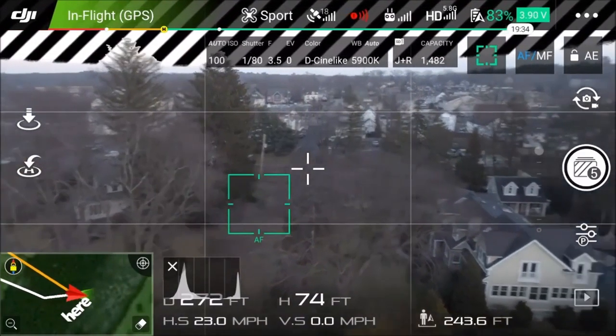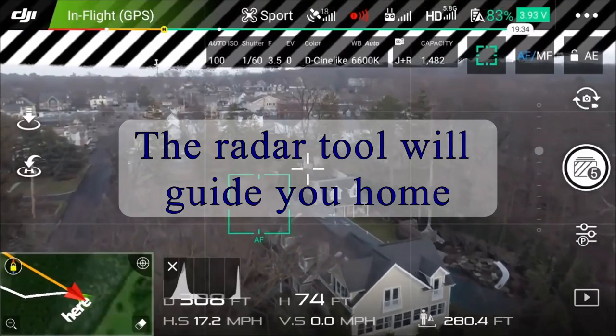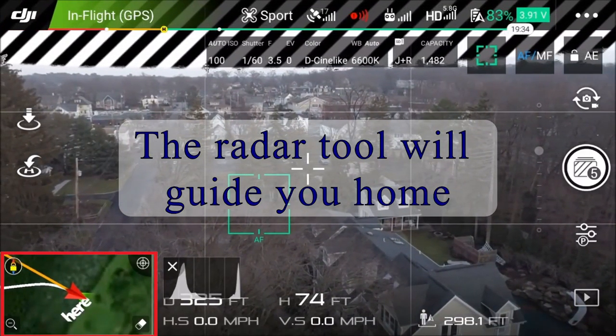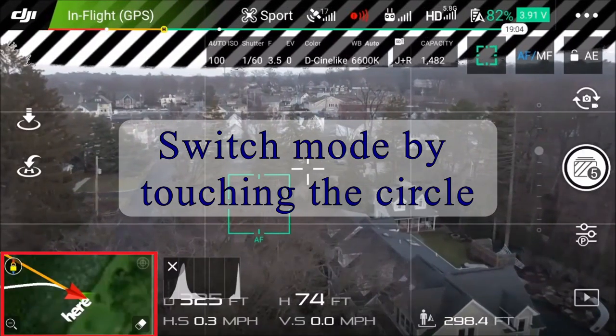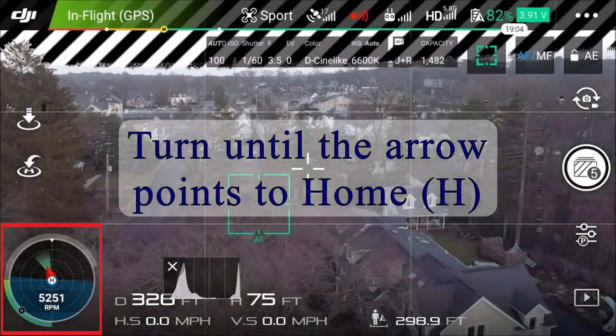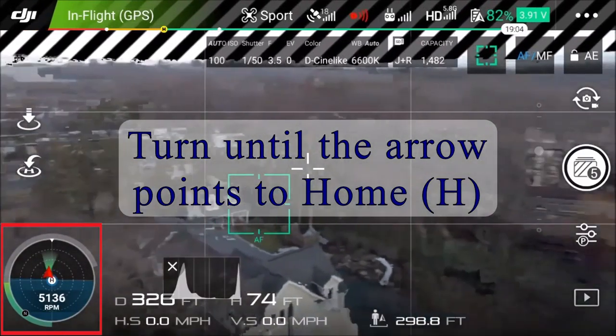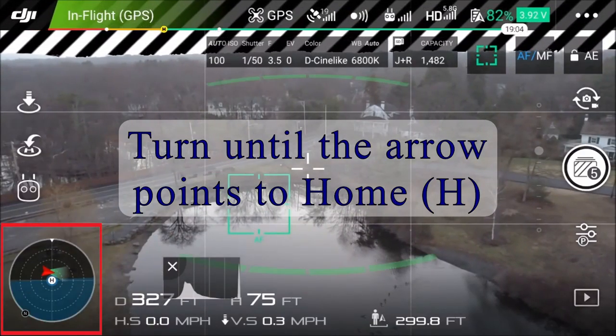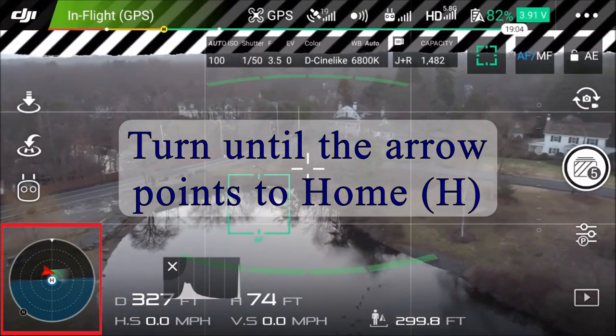If you're using one of the DJI Phantoms or Inspires, the radar tool can guide you home. Get to it by touching the little circle in the corner and you'll be able to see which way the drone is facing. Now it's as simple as turning the drone around so the little triangle points towards the H. The H is the home position, which should be where you took off from.